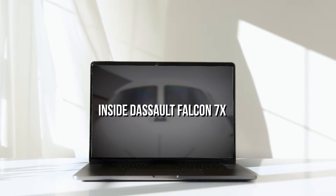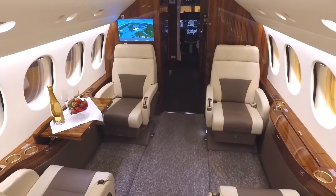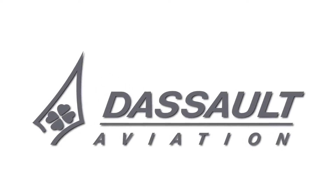Inside Dassault Falcon 7X. The Falcon 7X is one of the most sophisticated business jets and Dassault's fastest-ever selling business jet.